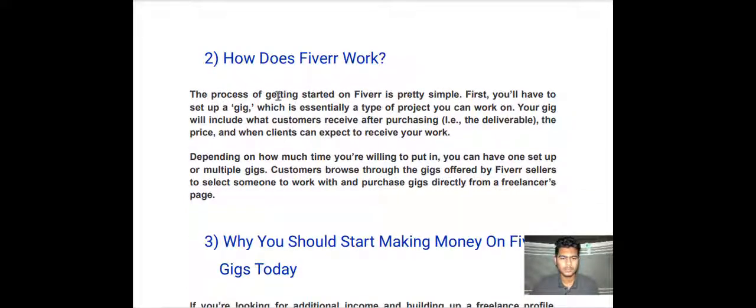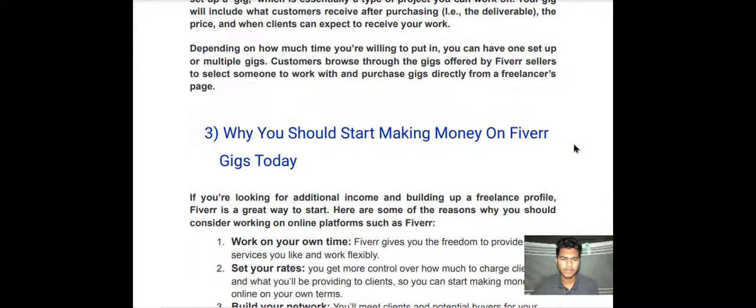So how does Fiverr work? The process of getting started on Fiverr is pretty simple. First, you will have to set up a gig, which is essentially a type of project you can work on. Your gig will include what customers receive after purchasing — the deliverables, the price, and when clients can expect to receive your work, depending on how much time you are willing to put in.